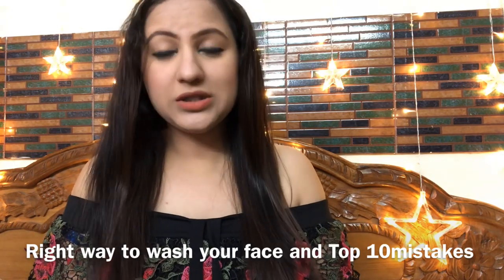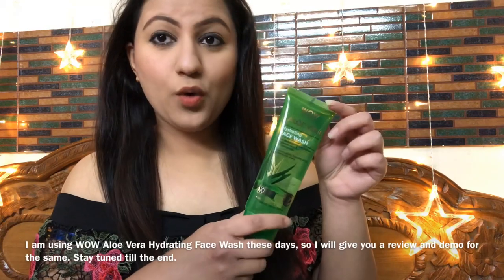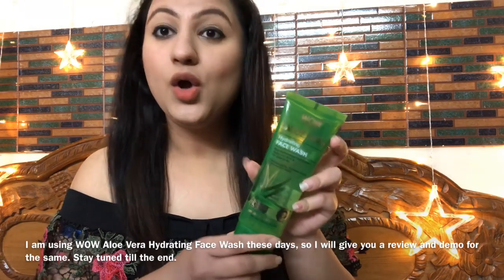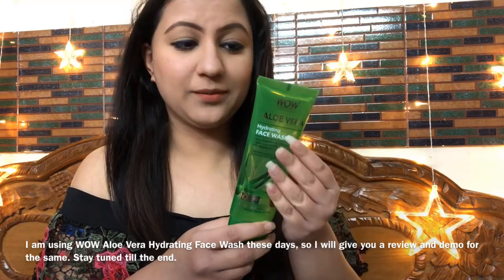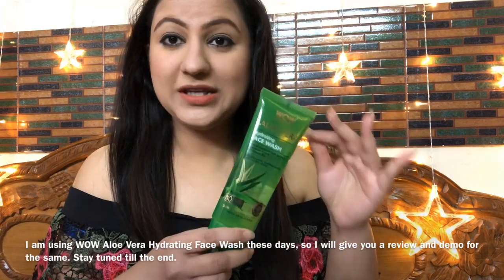The most important step in our skincare routine is to wash our face. Recently, I have tried WOW's aloe vera hydrating face wash which personally suits my skin a lot. I really liked it. I have already finished almost two thirds of the bottle and I am in love with this face wash.